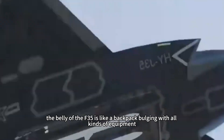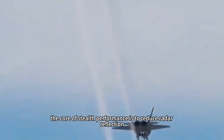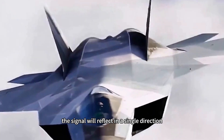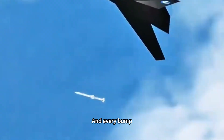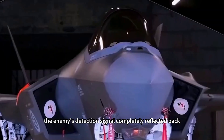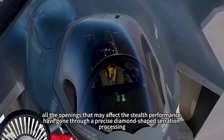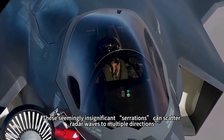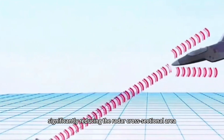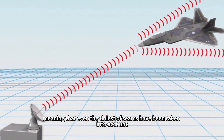The belly of the F-35 is like a backpack bulging with equipment, while the belly of the J-35 is like a well-polished mirror. The core of stealth performance is to reduce radar reflection — when radar waves hit a smooth surface, the signal reflects in a single direction, greatly reducing the chance of being received. Every bump and irregular shape may become a radar wave reflector. The J-35's handling of stealth details is almost harsh: from wing actuators to flight lights, all openings are processed with precise diamond-shaped serrations that scatter radar waves in multiple directions, significantly reducing the radar cross-sectional area. Even the J-35's bomb bay openings are caulked, meaning even the tiniest seams have been taken into account.